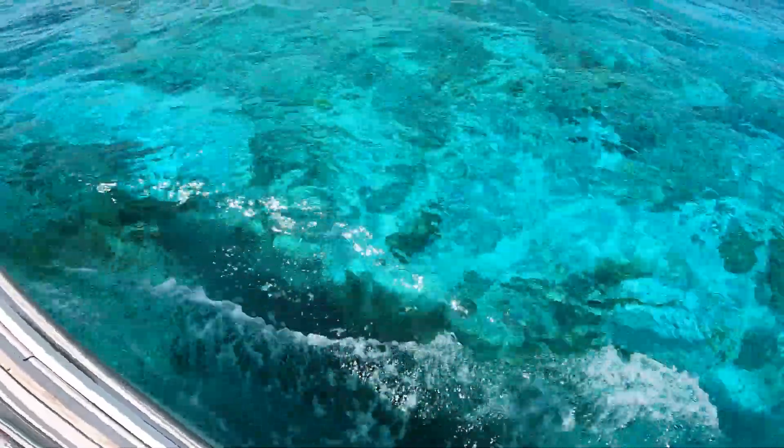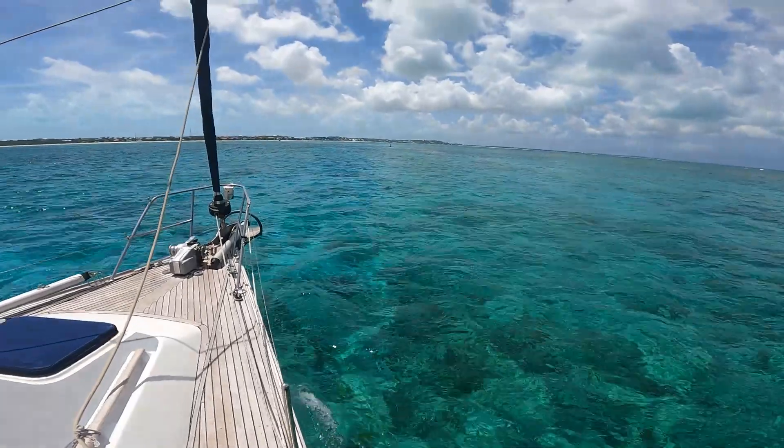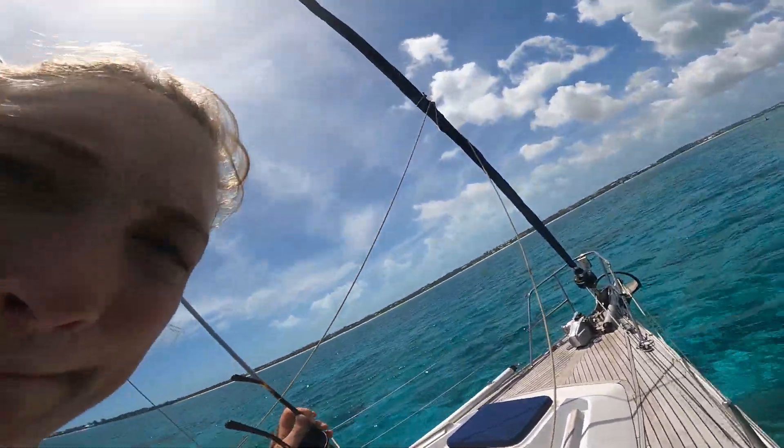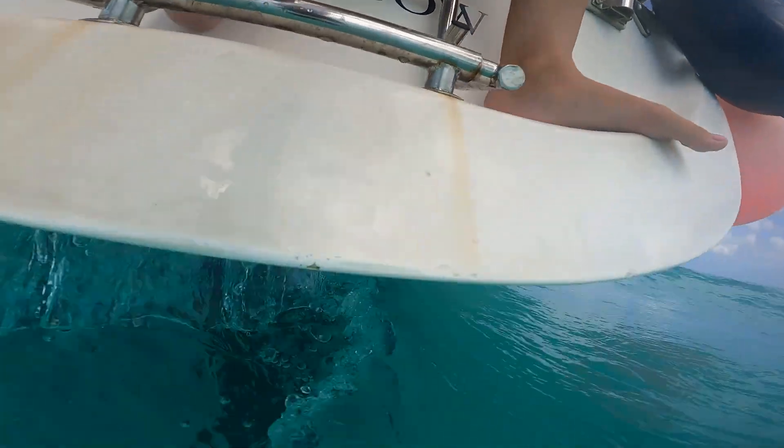Here we are entering the reef to go towards Turtle Cove marina. It was extremely shallow and we were pretty worried about hitting the ground. However, we managed to clear with a few centimetres and got in safely.